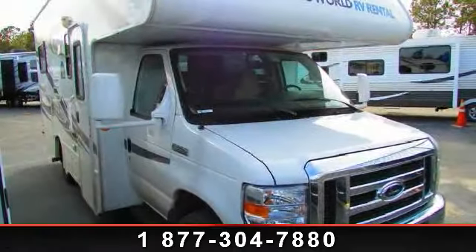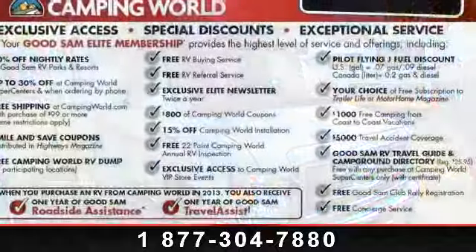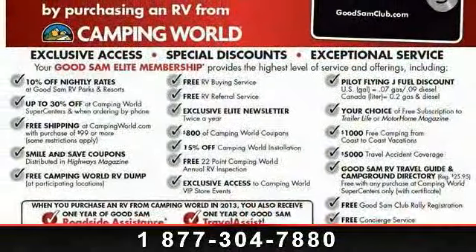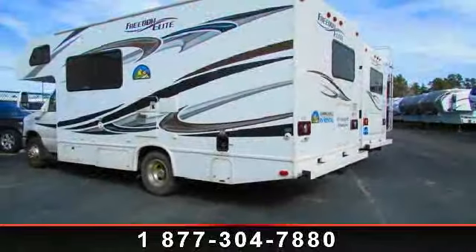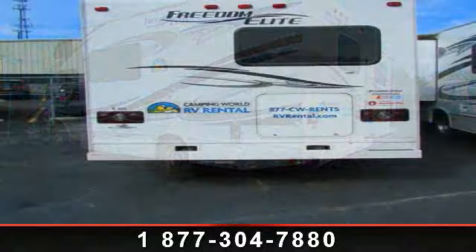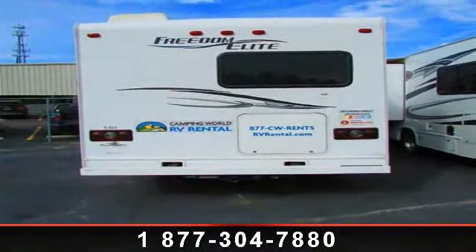Begin an adventure with this 2012 Thor Freedom Elite 206e. For those looking for a feature-packed motorhome, look no further. Here we have the standard for style, quality, and driver comfort in Class C gas RVs. This unit is equipped for short trips, lengthy vacations, or even full-timing.